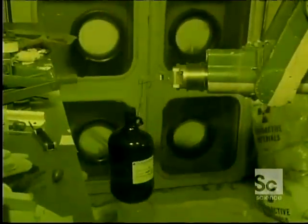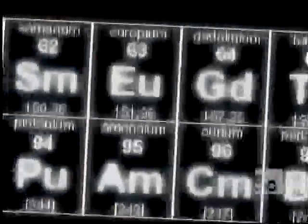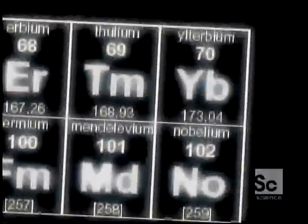This very valuable uranium oxide is now contaminated with plutonium, americium, curium, and the fission products — pretty much the rest of the periodic table — leaving a dangerous radioactive cocktail.